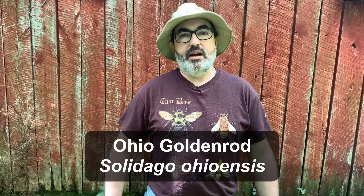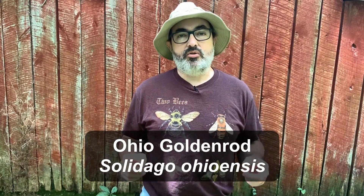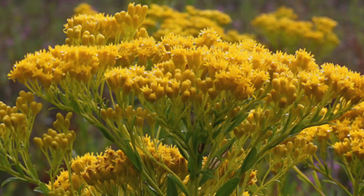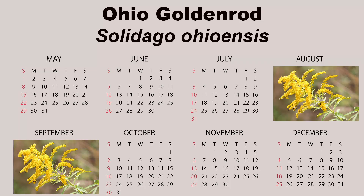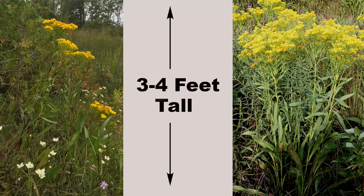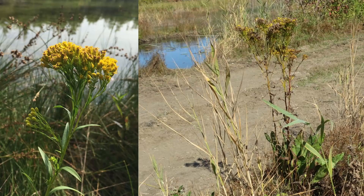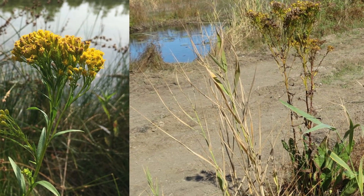Ohio goldenrod, Solidago ohioensis, is the most range-restricted goldenrod in this guide and is only found in the Great Lakes states. It has flat-topped, compact flower clusters that bloom from August to September. It also has long, narrow leaves up to 10 inches long. It is a mid-sized goldenrod that usually reaches three to four feet in height and spreads slowly by forming clumps. An excellent moist soil goldenrod choice if you live within its native range.